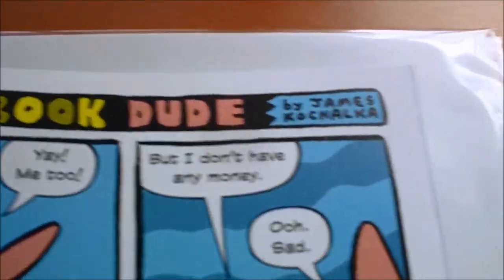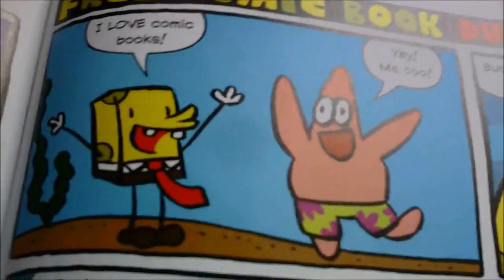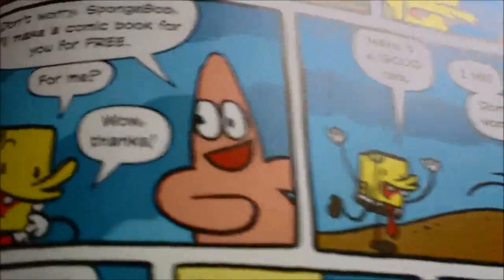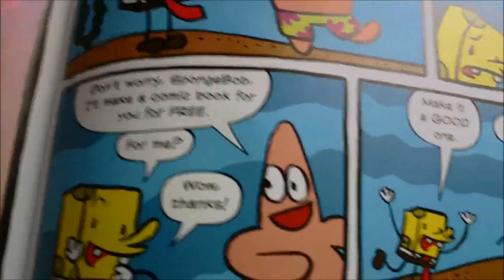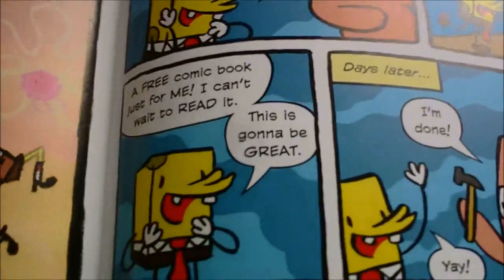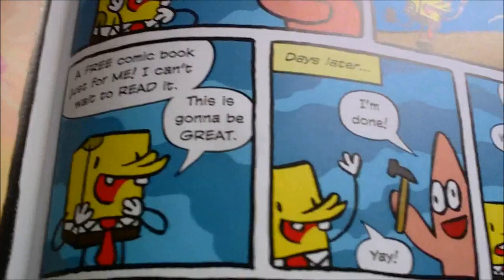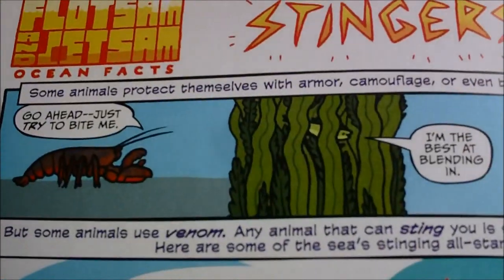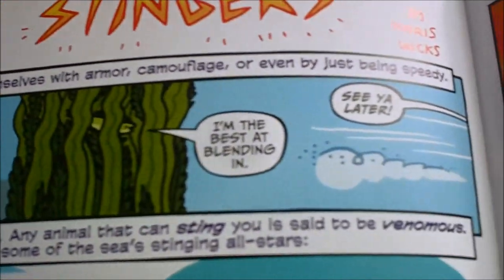'Free Comic Book Dude' by James Kochalka. We have a free comic book theme — basically it's SpongeBob funnies themed after Free Comic Book Day. We also have some flotsam and jetsam ocean facts about stingers by Maris Wicks — you can just read through that.